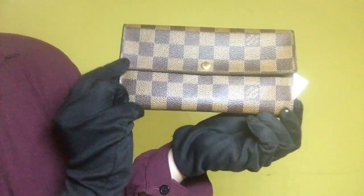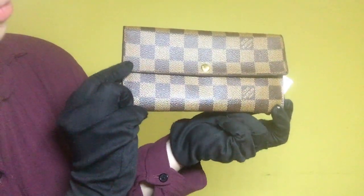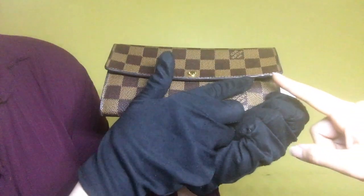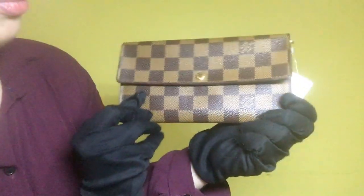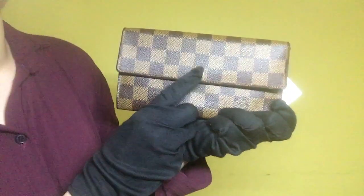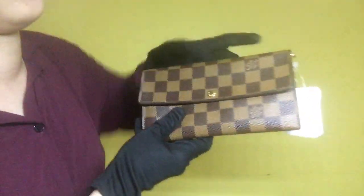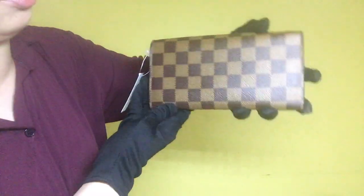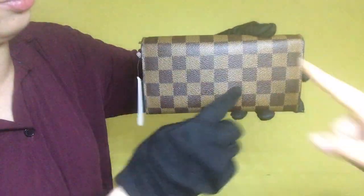For its outside condition, the Damier Ebene leather has minimal scratches, and for its lining, it has visible scratches on this area. For the metal fittings, it has minimal scratches and it does not have signs of tarnish. For the back portion of the wallet, the Damier Ebene leather has minimal fading on this area.